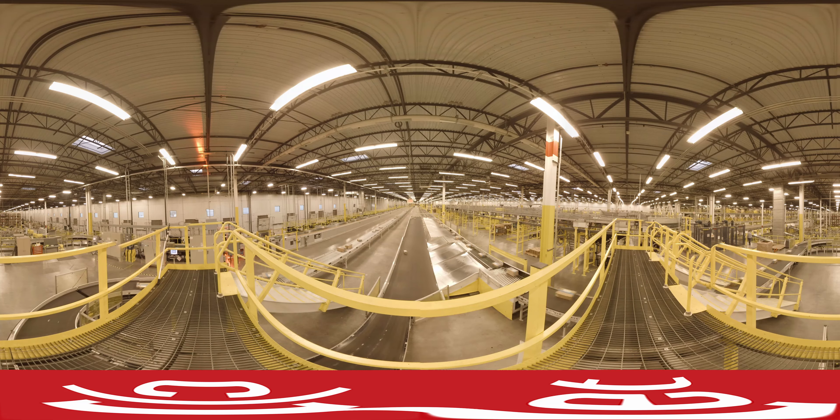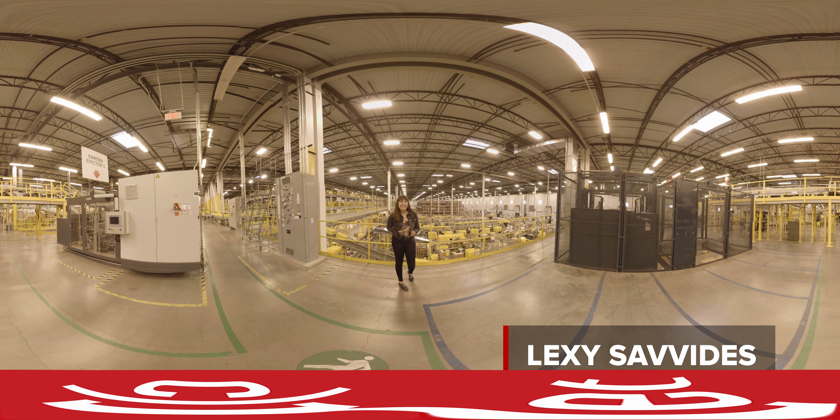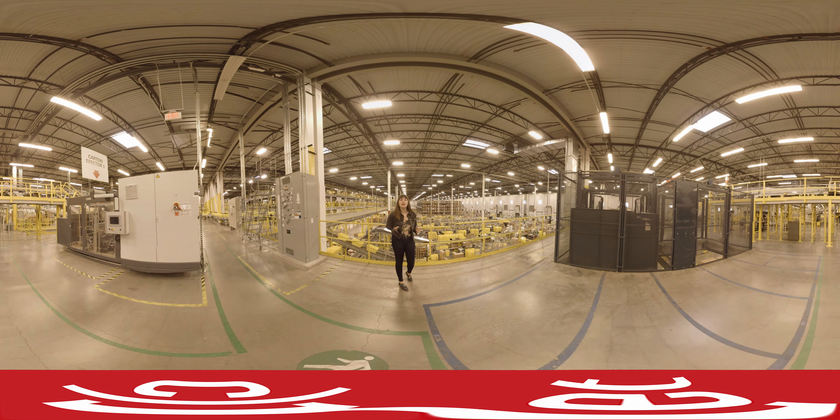We are inside the Amazon Fulfillment Center here in Tracy, California on one of the busiest shopping days of the year. There are over 3,000 people here working to pack orders. Come with me as I take you on a tour of everything that goes on inside the center in a full 360 degrees.